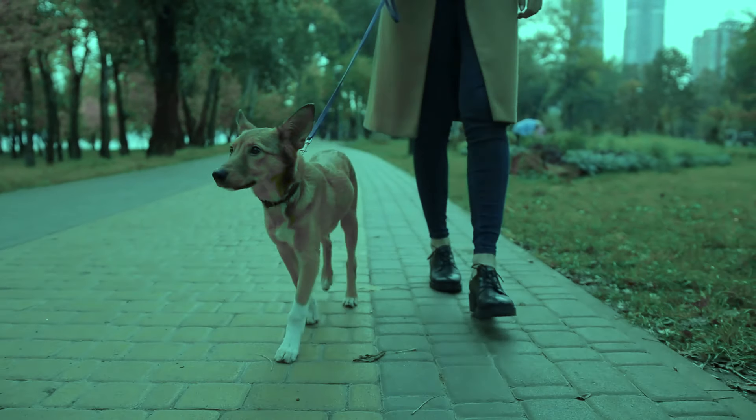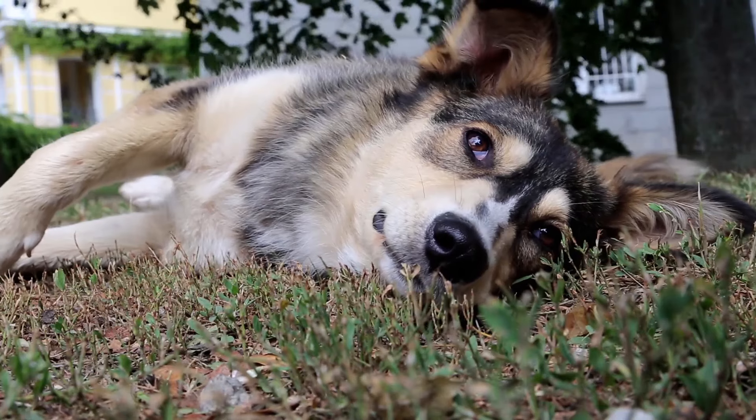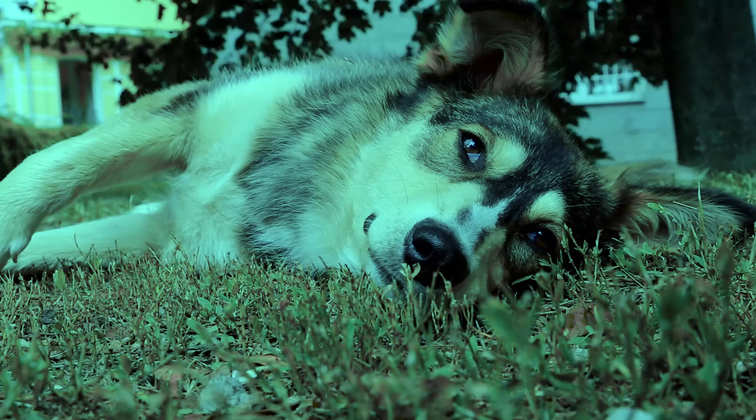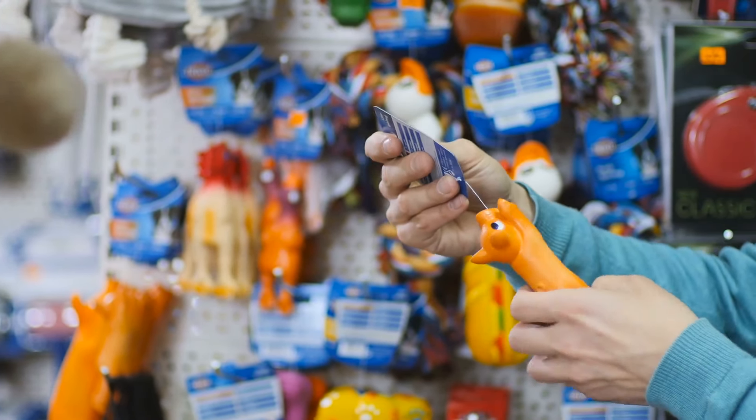On the other hand, they are not able to distinguish green, red, pink or purple. It is interesting to note that many pet products have red colour designs, even though dogs cannot perceive it. This is because the colours are chosen to appeal to human consumers.